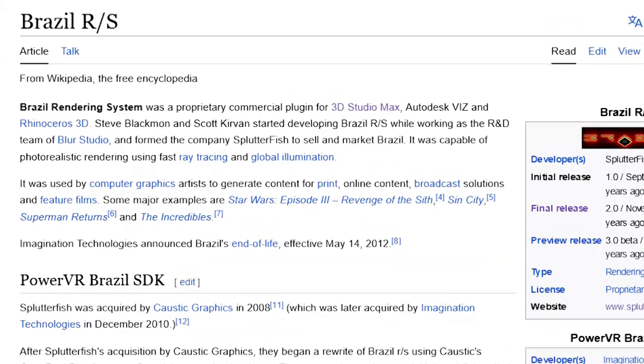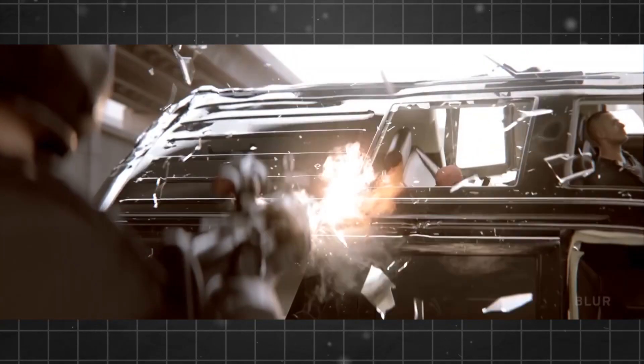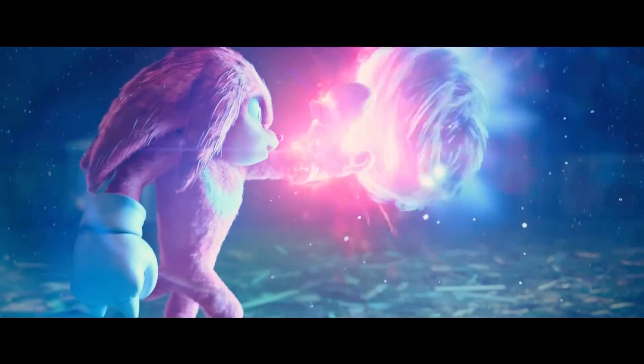The story of the software started under the heads of Steve Backman and Scott Corvin, two industry veterans who began the development of a render engine while working at Blur Studio — a prestigious VFX studio that was part of many blockbusters such as Deadpool, Avengers, and Sonic the Hedgehog, just to name a few.